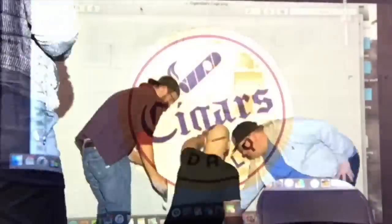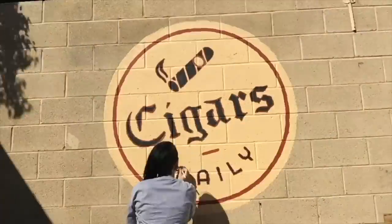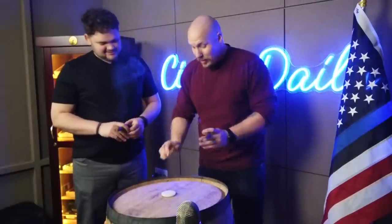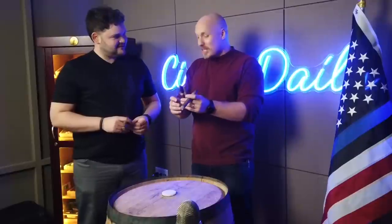Hey everybody, I'm Tim here with Justin Andrews, the blender for Diesel Cigars, and today we're going to get to barrel aging. You're watching Cigars Daily. Justin and I have been here this afternoon at the shop in the studio talking about this barrel aging. You have got way more experience in this than I do since I have zero, and you have literally put out two cigars with barrel aged leaf in them.